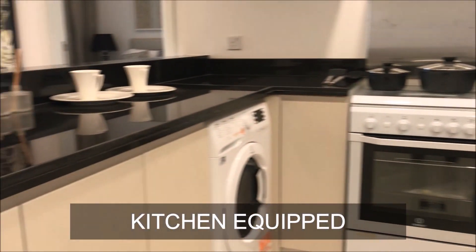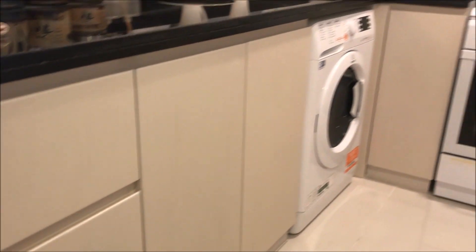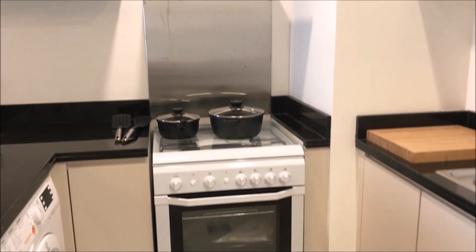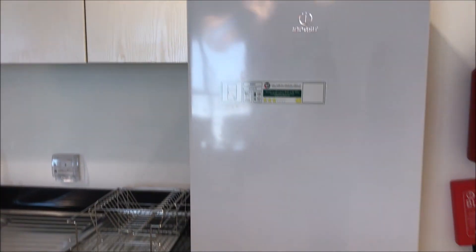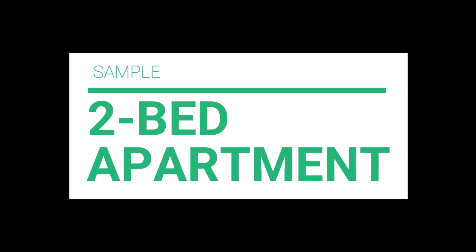The kitchen is fully equipped. The building amenities are already there — for example, a swimming pool, gym, and everything. On top of that, you have other amenities nearby. Now let me show you the two-bedroom sample apartment as well.